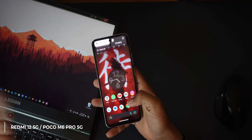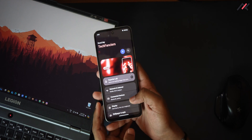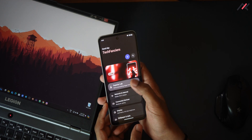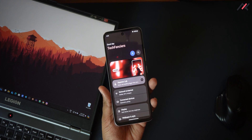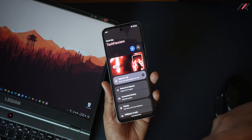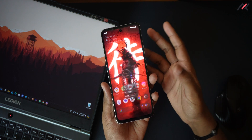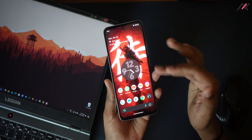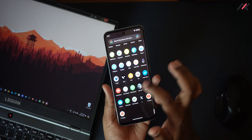Redmi 12 5G is one of the popular devices in this price range. Last time when we were installing Superior OS, I praised this ROM a lot — even went one step ahead and said if it had an official build receiving OTA updates, it would have been great. But the thing is, there is no official OTA update.